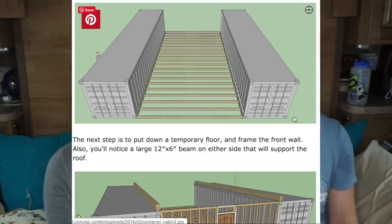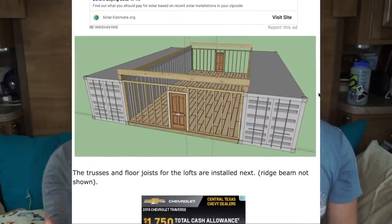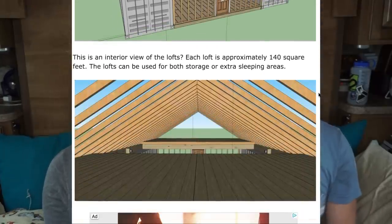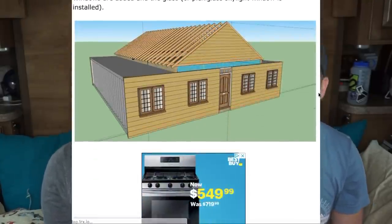Let us know in the comments below. Thumbs up if y'all think we can do it. It's a container home — part of it's prefab, so all we have to do is lay the foundation, put the containers on them. We're putting containers on either side and then building a little living space in the middle, all enclosed. We're also going to have an outside area that's going to be like a partial deck that leads into the woods.